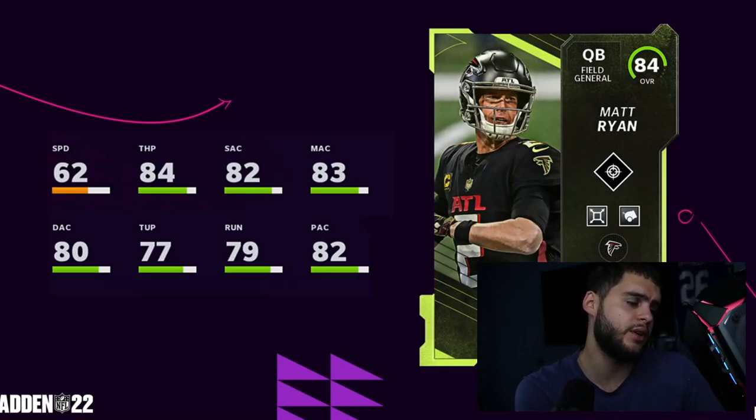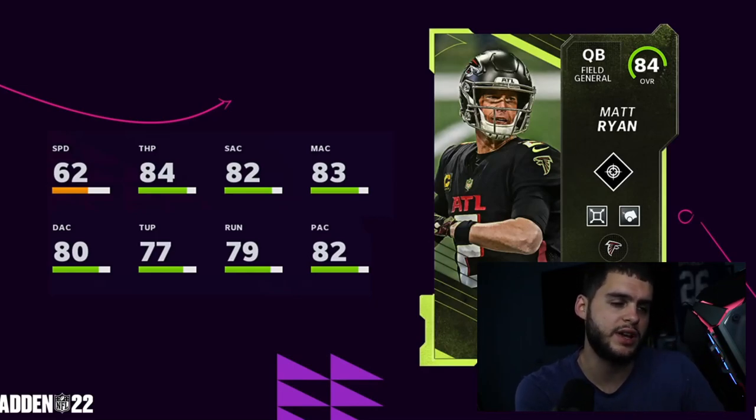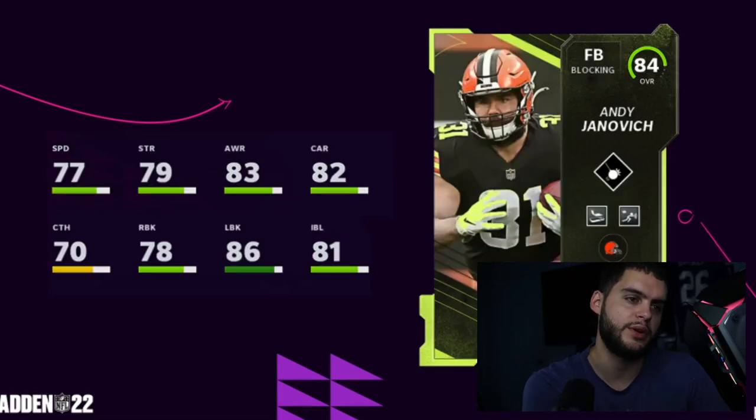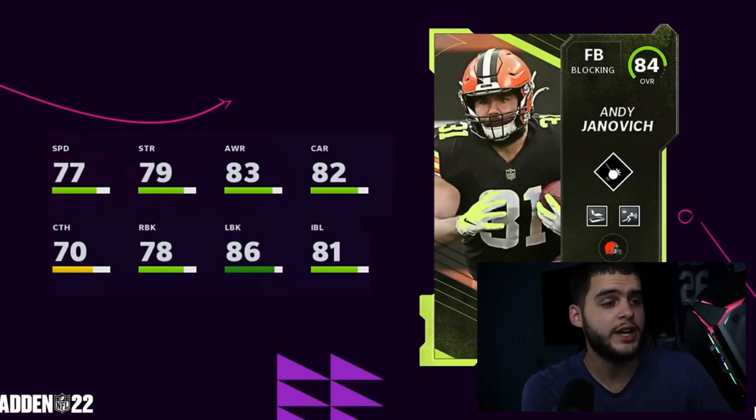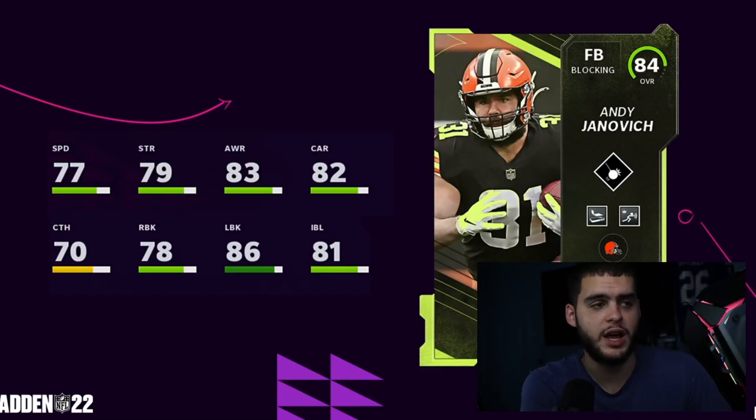You also have Matt Ryan — horrible card. All low 80s passing, 70 throwing under pressure, 79 throwing on the run, no speed, bad throw power. It's like a less accurate version of Tom Brady. His abilities aren't bad though — I think he has Pocket Deadeye and maybe Lofting Deadeye. Then Andy Janovich: he gets a Protector ability, 86 lead blocking, 77 speed. Not bad — he'll be a great budget fullback to block for you at a good price.